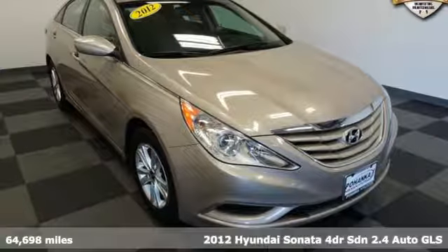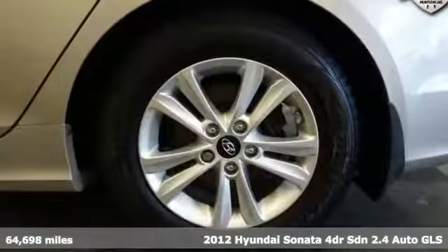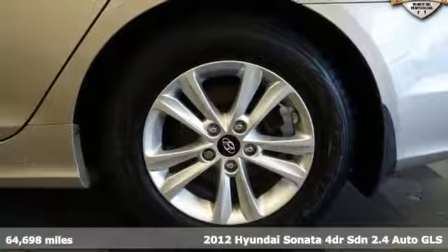Here's a 2012 Hyundai Sonata. Challenging convention to find a better way — it's the Hyundai way.